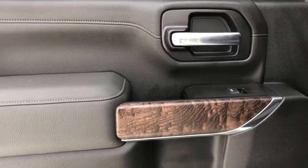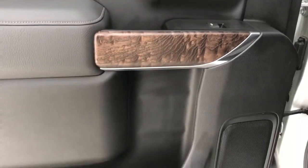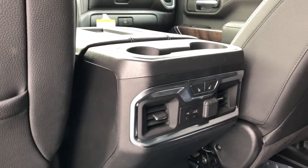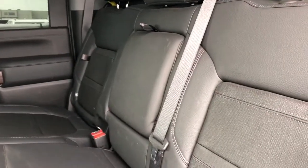Onto the rear interior we can see our chrome door handle, wooden trim, window switch, speaker, and storage. Back of the front seats we have our leather magazine holders, and back of the center console area we have two cup holders, heated seat options, and charging outlets. Our rear seats are featured with fold-out storage seats and a fold-down center seat featuring two cup holders inside.